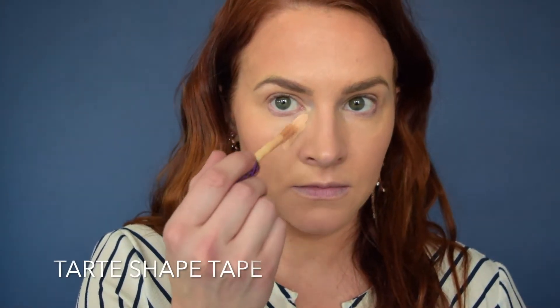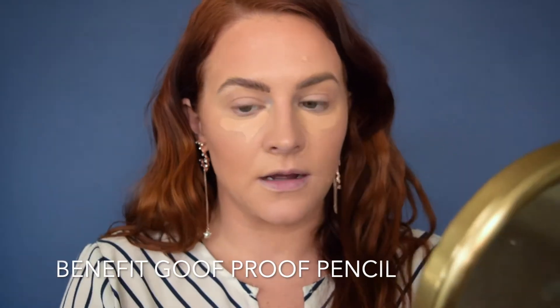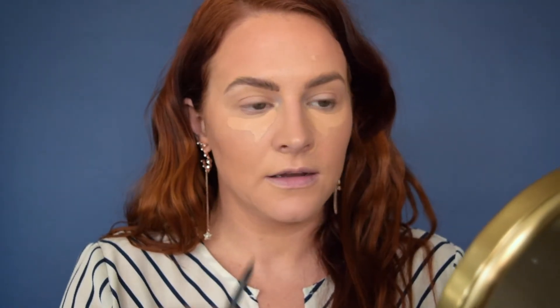Starting here with a little bit of under-eye concealer. The color here is quite similar to my skin tone — I'm not trying to overly brighten with this concealer. I really find that to be a more effective way to cover dark circles. I'm going to let that sit for a little bit while I move on to my brows.